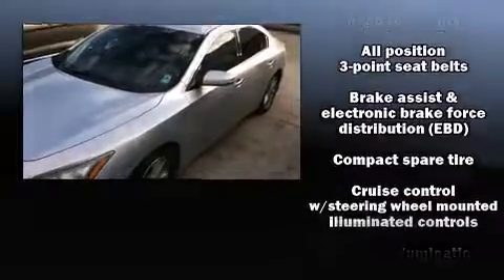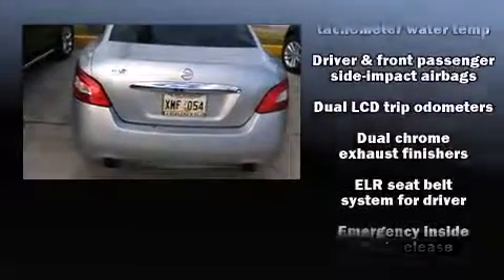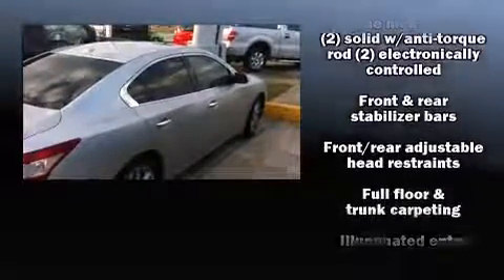Nissan ensures the safety and security of its passengers with equipment such as front and side impact airbags, anti-whiplash front head restraints, and four-wheel disc brakes with ABS.